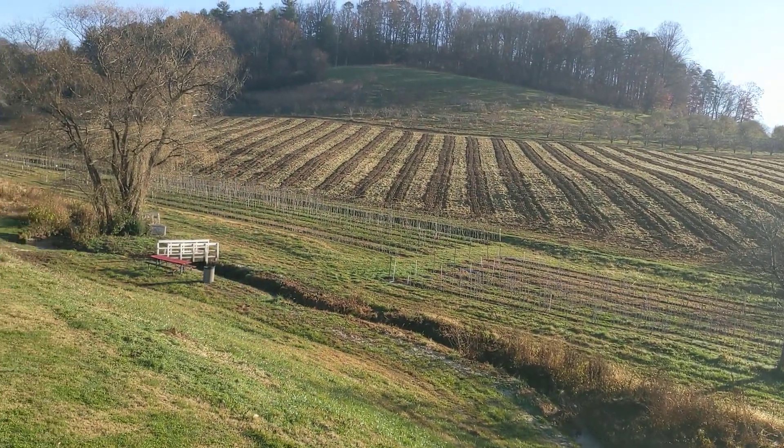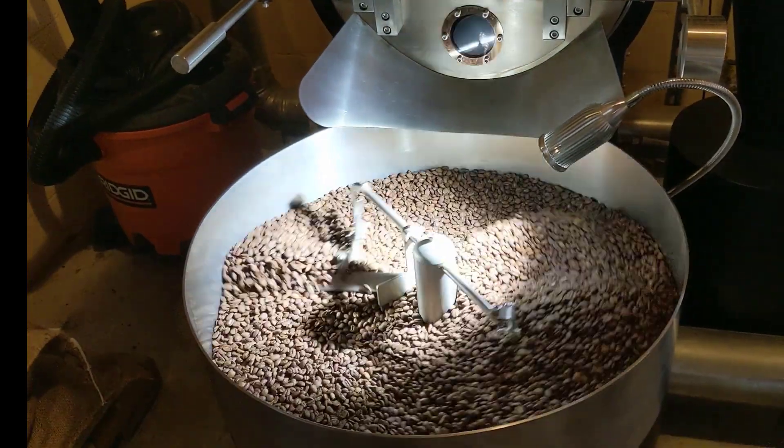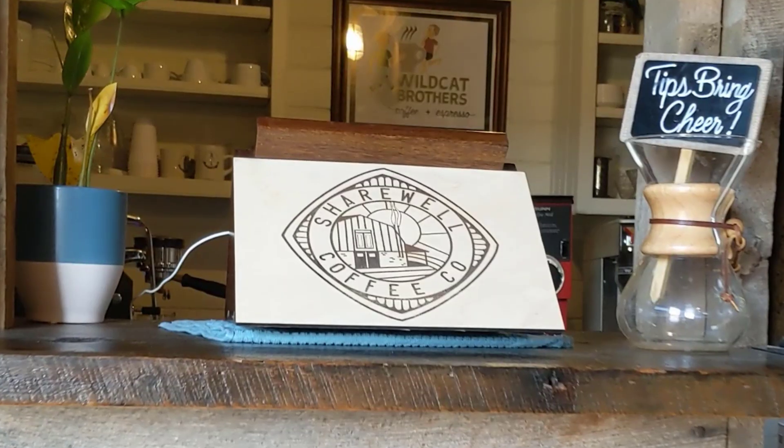Today I'm going to go help Ben Holler from the Holler Homestead process his meat birds, but first I gotta get my coffee. All right, I got myself my latte. Let's go process some birds.